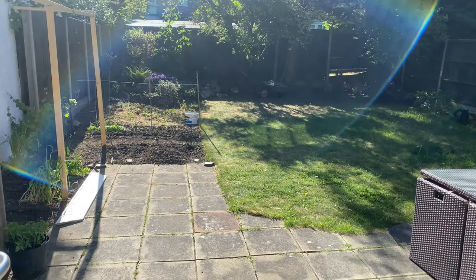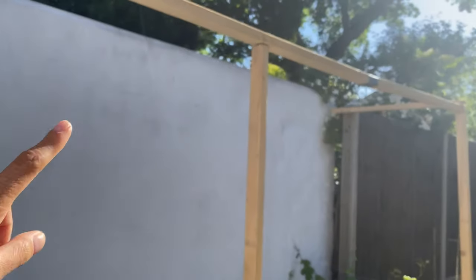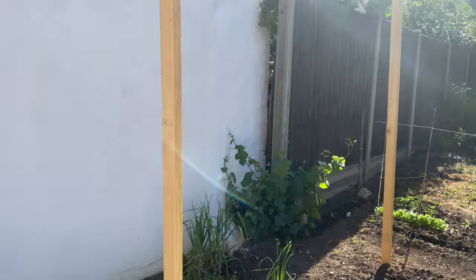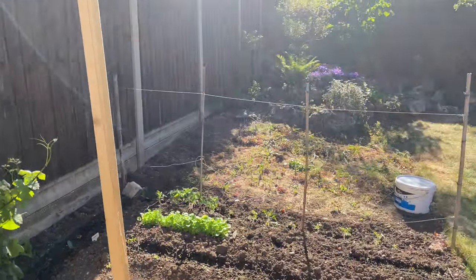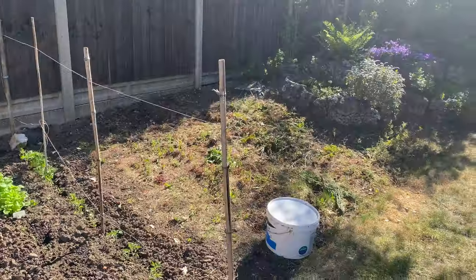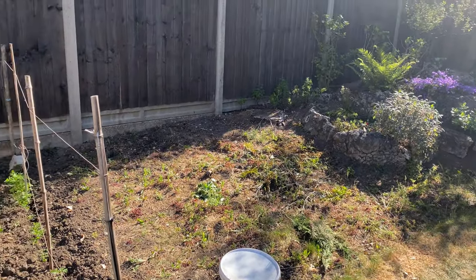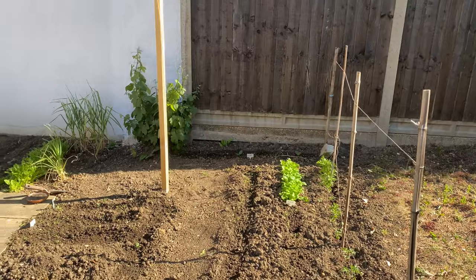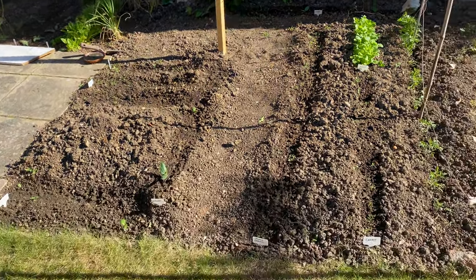And here we are. This is the structure that we need to finish - we need to put the bits going along the top for the grape tree. The grape tree is here and growing very quickly, and this is the patch over here that we need to completely dig up and then we have raised beds to go in and then plant out everything. But you can see everything is growing, things are starting to sprout.